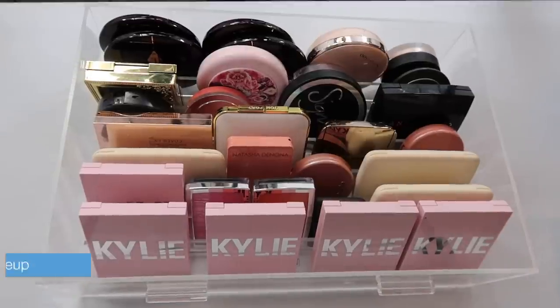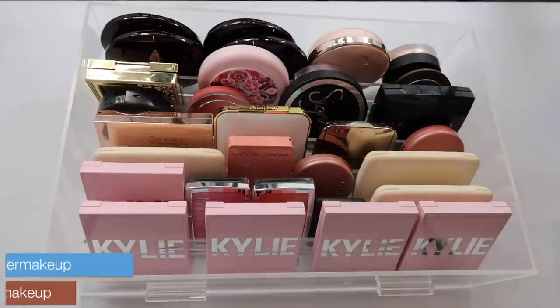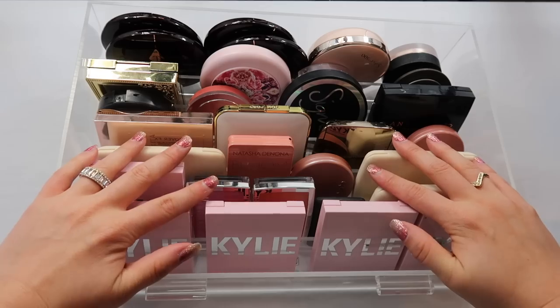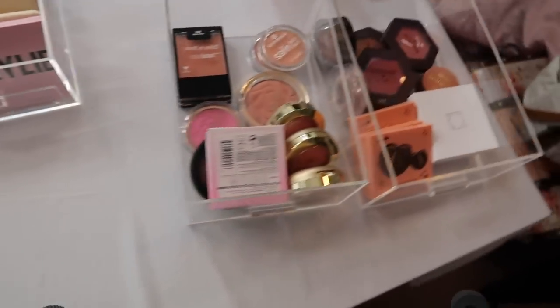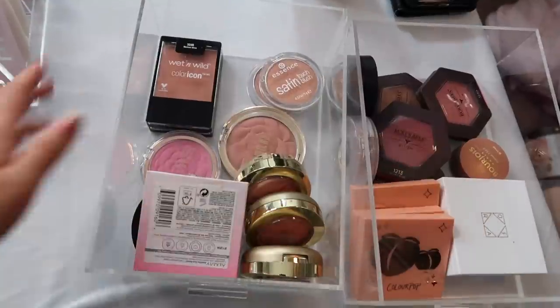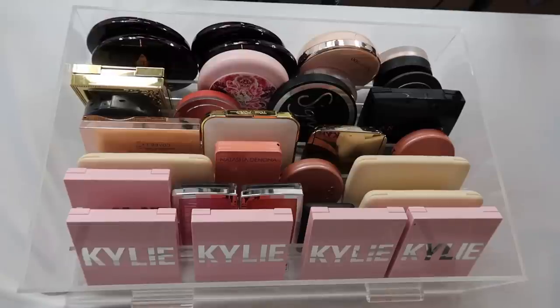Alright guys, it is time for another collection video. I adjusted my nails last night, so it was the perfect time to do my blush collection. Here's where I keep the main body of my blushes — these are mostly high-end. Over here I just have a mixture of drugstore blushes. I wanted to show you every single blush, every single color in my collection, so let's get started.